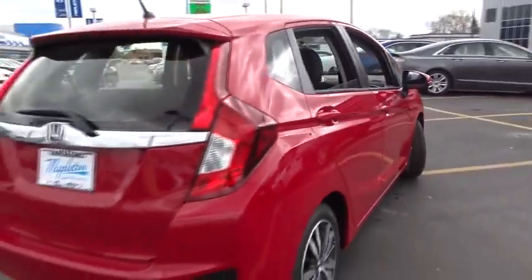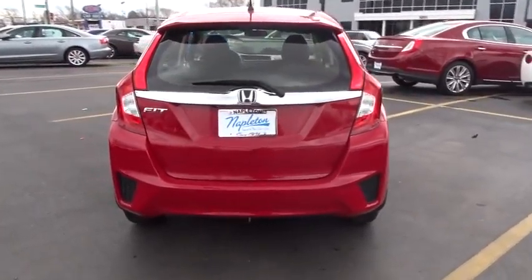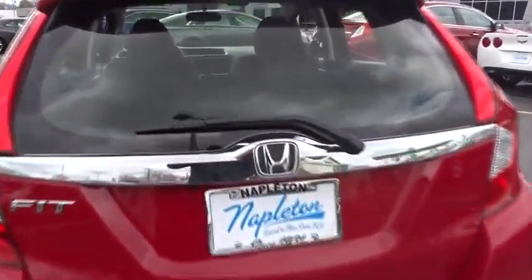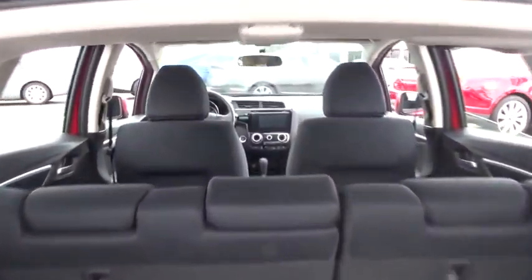Rear window defroster, CD player, trip computer, security system, tachometer, brake assist, panic alarm, remote keyless entry, power moonroof, driver vanity mirror, cloth seat trim, tilt steering wheel.